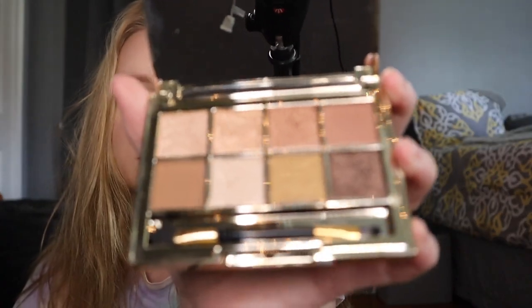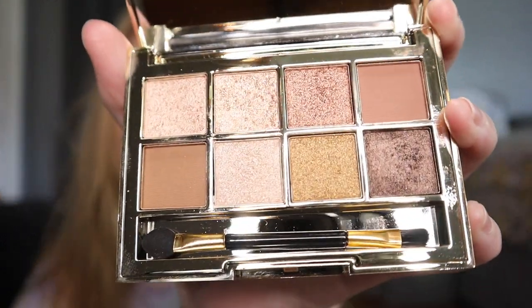Now that I have my eyebrows and everything done, I'm going to show you guys first how I use the Revenge Eyeshadow Palette. I know I look a little crazy right now with just my eyebrows and no mascara, but hang on, we'll get there. These are the colors — they're really good for an everyday look and a lot of them are sparkly too, which is really nice.